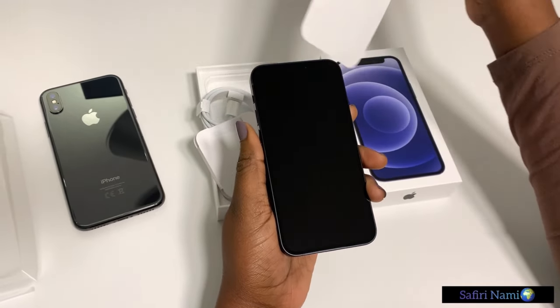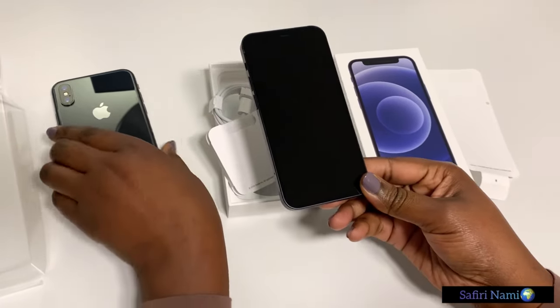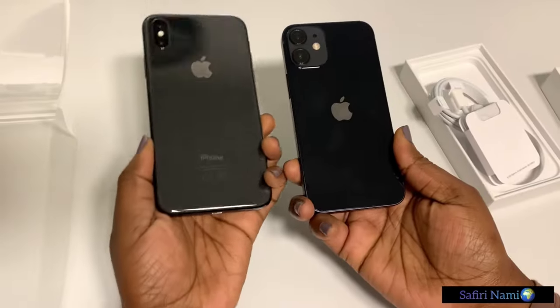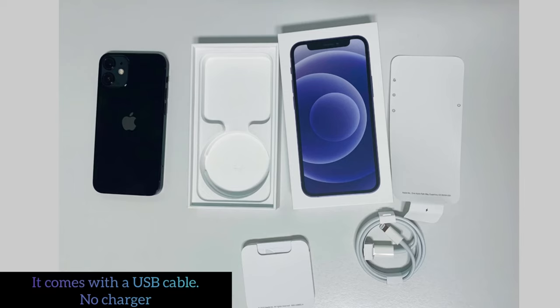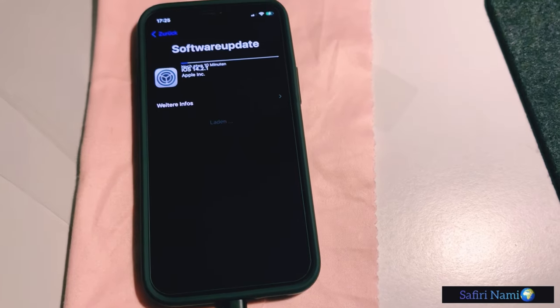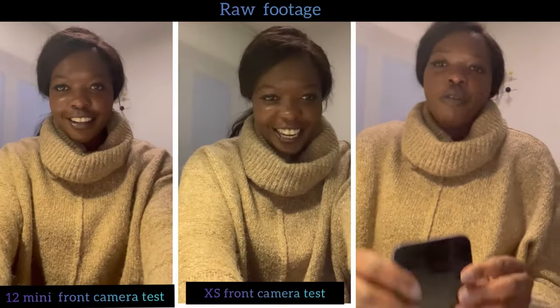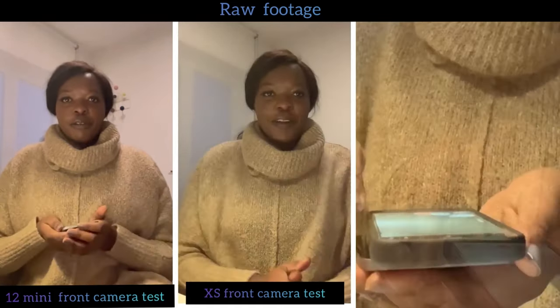Finally I found a phone that fits one hand. This is just lovely. I need to go outside right now and test it. Oh, so this is how the front camera looks like.